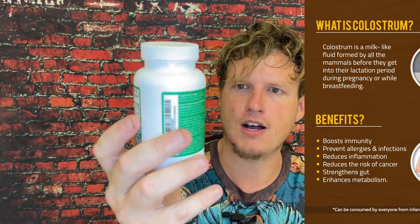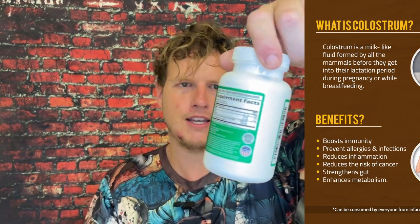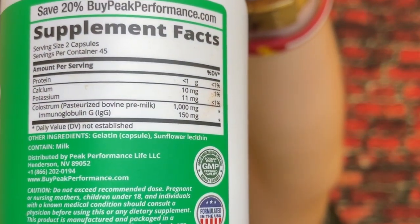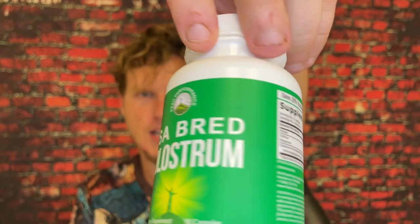We have this USA Bread Colostrum. Normally colostrum has about 25% to 30% immunoglobulins — the really potent active ingredients within colostrum. This one only has 15%, which is a little bit lower compared to the others. When I was taking this, it did seem a little bit lighter.